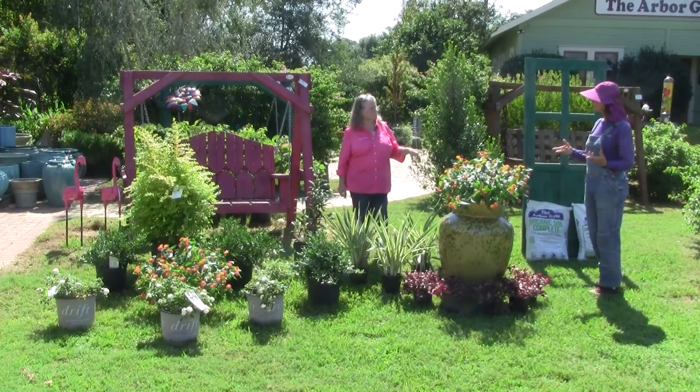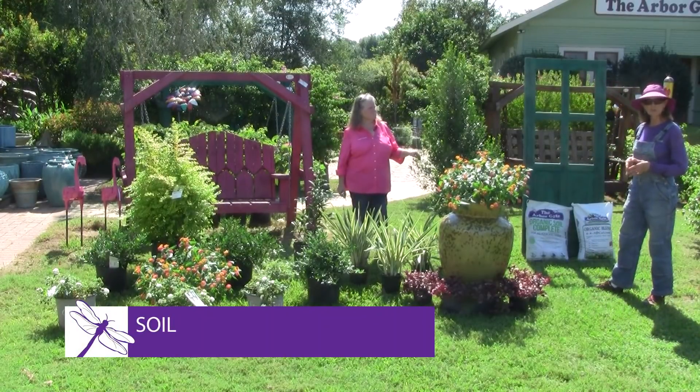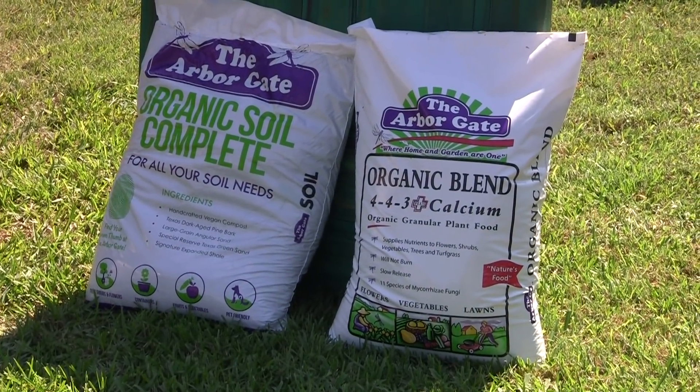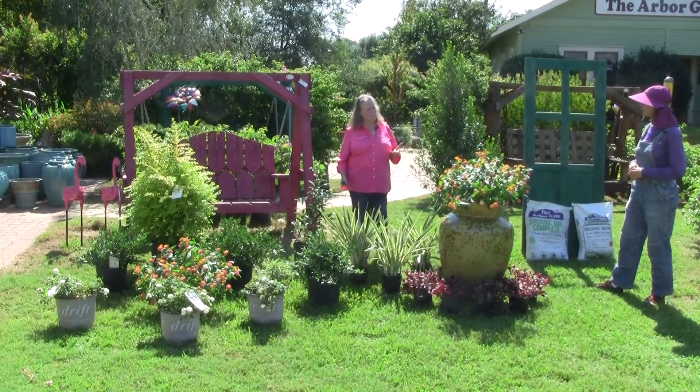We always want to build up, and of course it's most important — the soil and the material that we use. We recommend the Arbor Gate Soil Complete, because it is an all-organic natural blend that is good for any soil type or any plant. It really is, and it has components in it that help with those drainage issues that many of us have in our soils. Expanded Shale is the Gulf Coast's best friend.